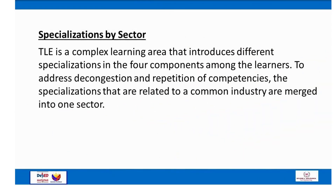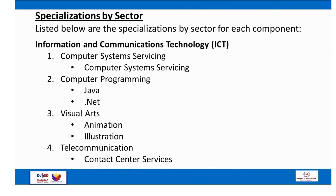The Specializations by Sector. TLE is a complex learning area that introduces different specializations in the four components. To address decongestion and repetition of competencies, specializations related to a common industry are merged into one sector. For Information and Communications Technology (ICT): Number 1 — Computer Systems Servicing; Number 2 — Computer Programming (Java, .NET); Number 3 — Visual Arts (animation, illustration); Number 4 — Telecommunication and Contact Center Services.